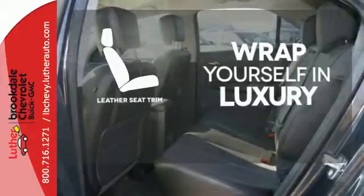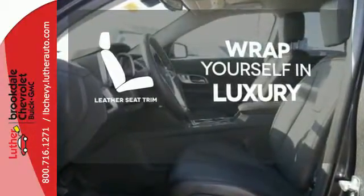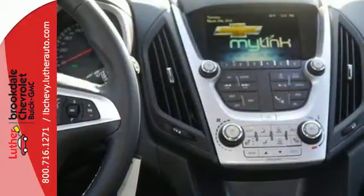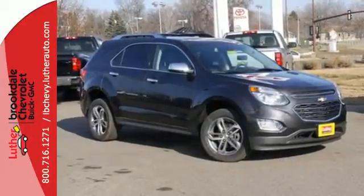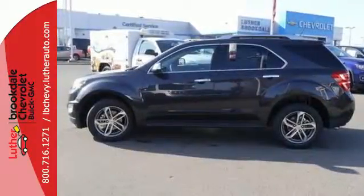The high-quality leather seat trim enhances the style, comfort, and durability of this vehicle's seats, ensuring an enjoyable drive. You don't need to sacrifice premium style for space and storage. It's all in this 2016 Chevrolet Equinox. Make this one yours today.